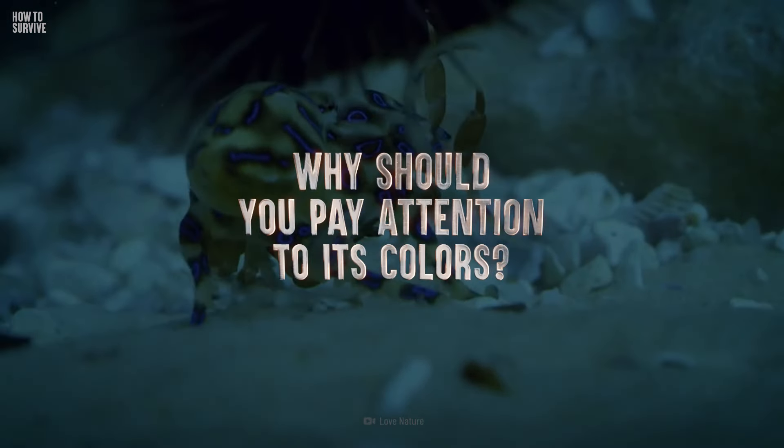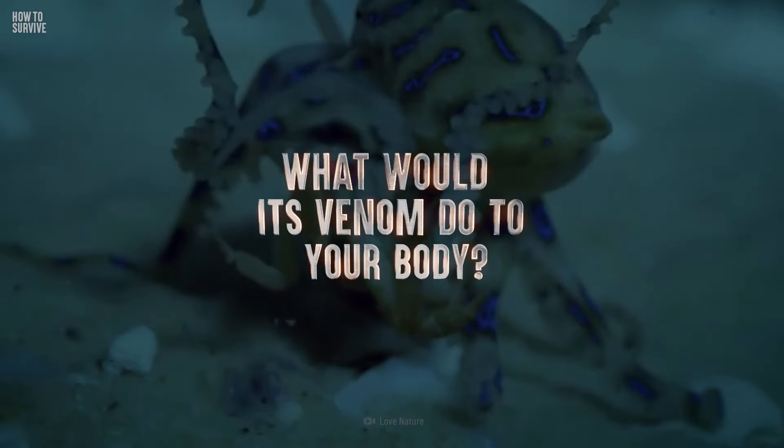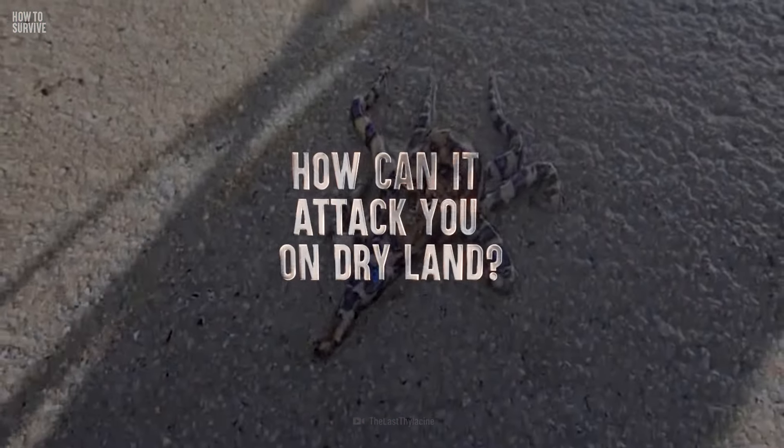So why should you pay attention to the octopus's colors? What would its venom do to your body? And how can it attack you on dry land?